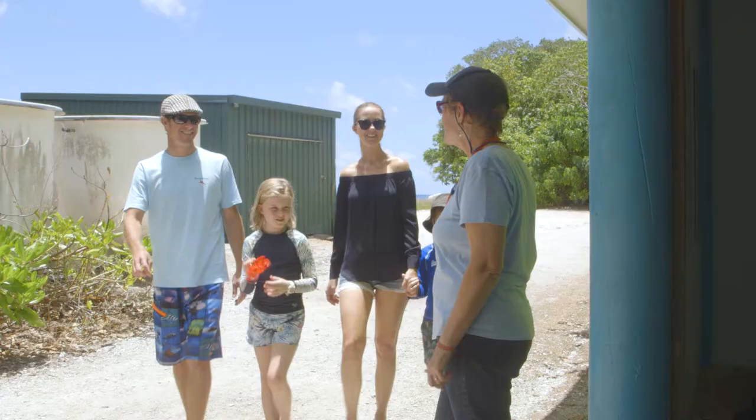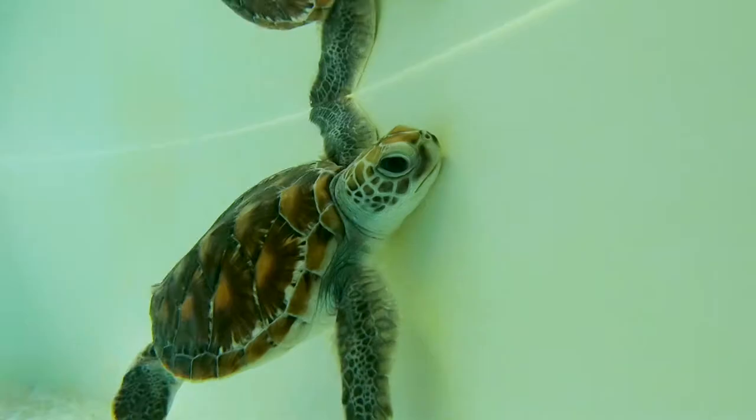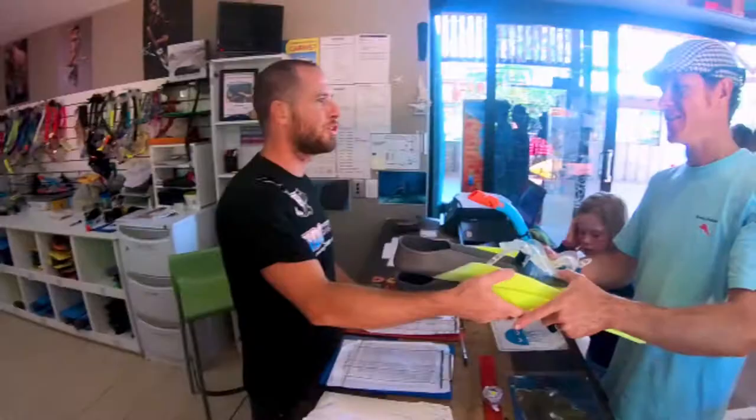The Turtle Rehab Centre was amazing, but I think one of the most amazing things was our tour guide. She was so knowledgeable, so friendly, and she let us get our hands in and get really personal with the turtles. Turtles like a little scratch on the shell.